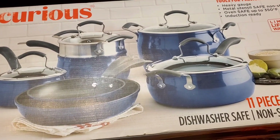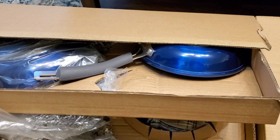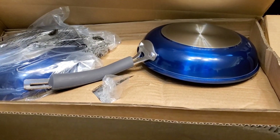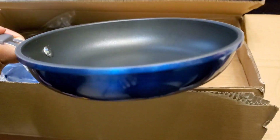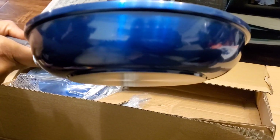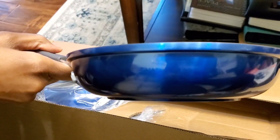Let me know in the comment section. These are gorgeous. I have my own set that I've had for at least five years. Look at that blue — I mean, come on. How does that blue make you feel? That is a cool blue. What do you think?